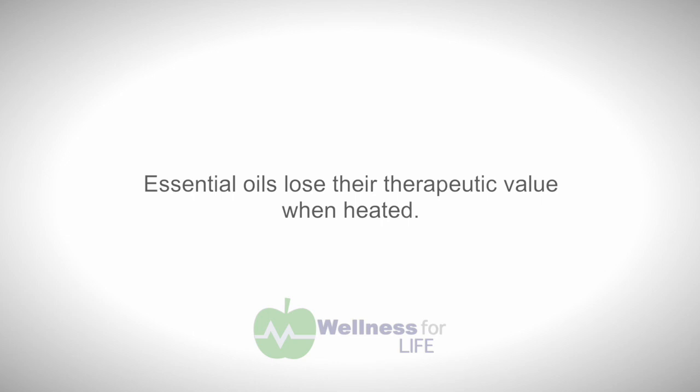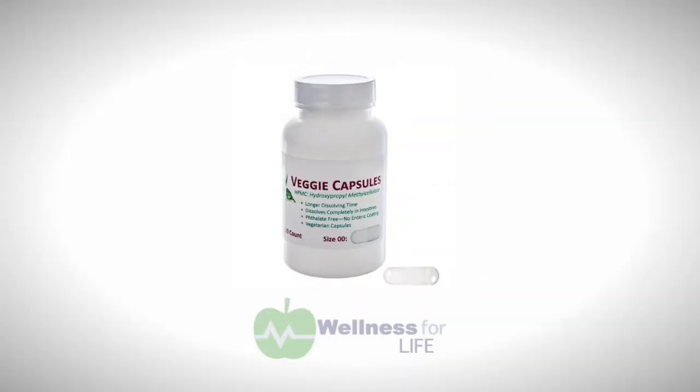When cooking with the oils, you'll find they lose their therapeutic benefits if you heat them, so try to add them at the end of the recipe — like to a hot dish or spaghetti sauce.